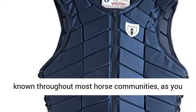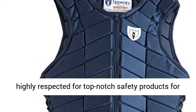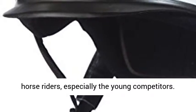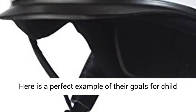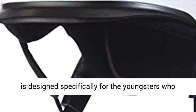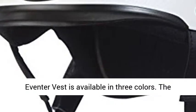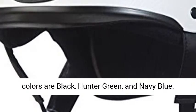Here is a perfect example of their goals for child rider safety. They have a popular safety vest product called the Tipperary event or vest. This is designed specifically for the youngsters who compete in horse eventing activities. This event or vest is available in three colors: black, hunter green, and navy blue. This is usually priced in the $250–$350 range. I believe this is well worth the investment to protect your young rider from serious horse riding injuries.